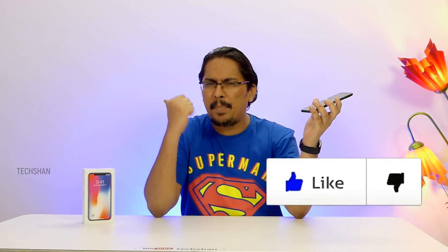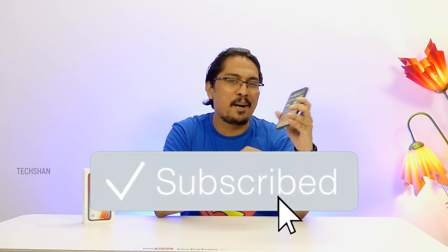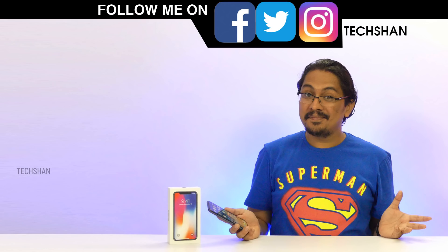If you did enjoy it, go ahead and give it a big thumbs up. If you're new to the channel, hit that subscribe button along with the bell icon — I don't want you to miss my upcoming tech videos. We'll catch you in another exciting video. Until then, don't forget to follow me on Facebook, Twitter, and Instagram for fun updates.